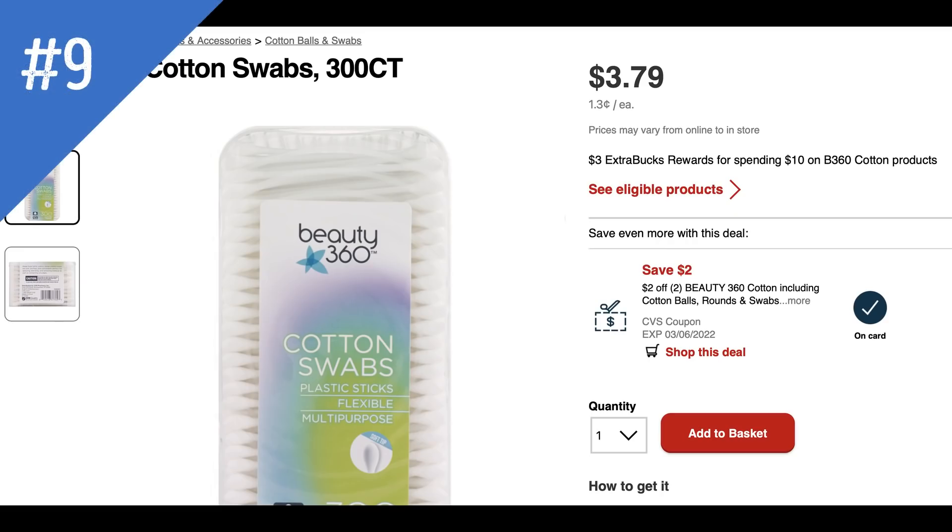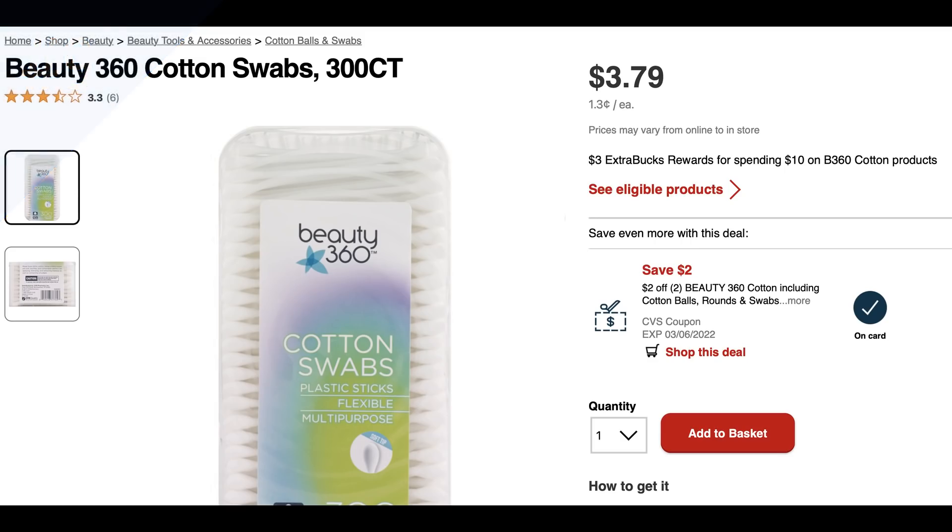Again this week we have the Beauty 360 cotton deal for spend $10 get a $3 Extra Buck. I still have a CRT for $2 off two cotton products — I was hoping to get a new one but did not. If you have two of those CRTs you can use them for this promotion, taking off $4. This could be a really good deal if you have two CRTs to work with.